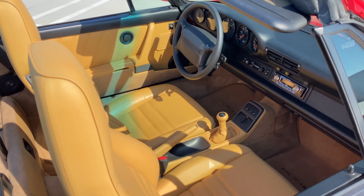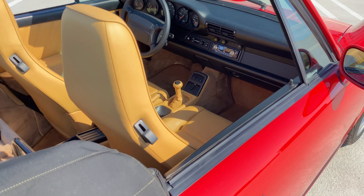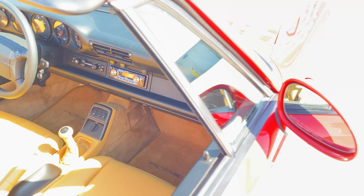The Florida sun is very strong today. That's a good '93.